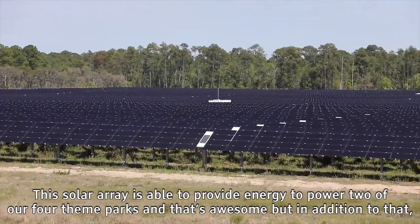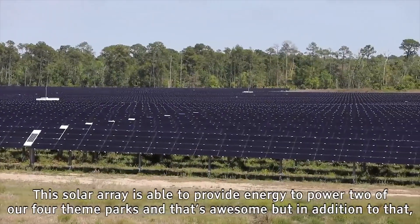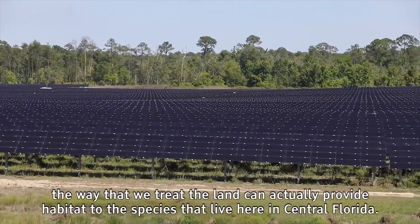This solar array is able to provide energy to power two of our four theme parks and that's awesome. But in addition to that, the way that we treat the land can actually provide habitat to the species that live here in central Florida.